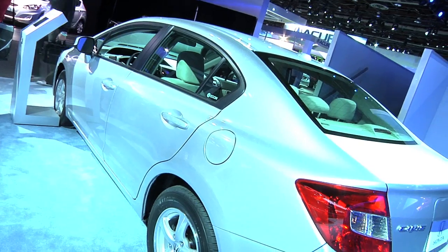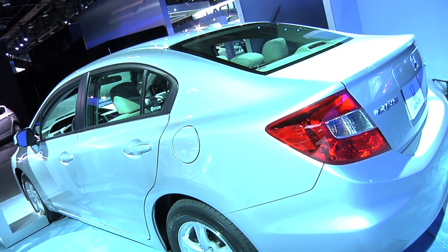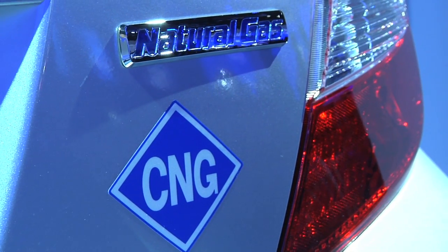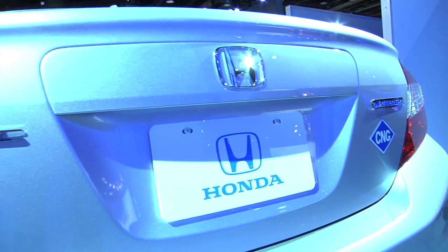Honda now offers their Civic car in a variety of configurations and different powertrains. Today we're standing in front of the CNG — that's compressed natural gas — version of the Civic, which just won an award for Green Car of the Year. Natural gas, we all know about it. Some of us use it to heat our homes or for gas stoves. It's a fossil fuel, and it has less carbon when it's burned than gasoline. One of the issues, though — and it's not Honda's fault — is something to think about when you're considering alternative fuel cars: how green the whole package is, is not just about the car.